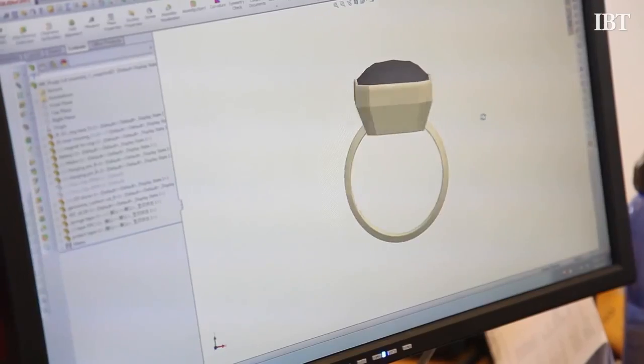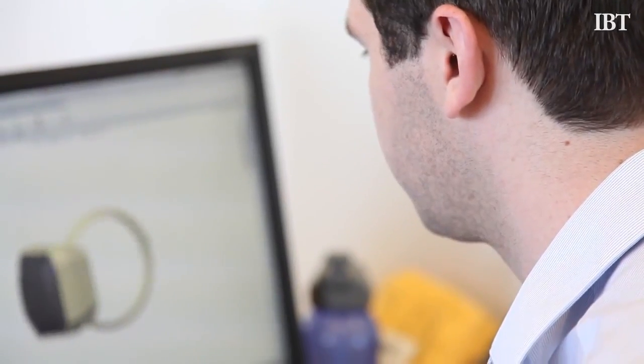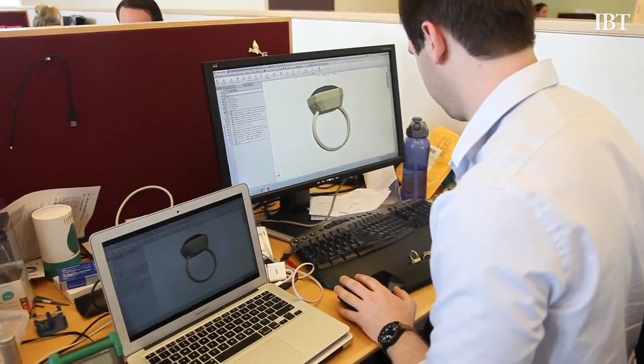Ringley will begin taking pre-orders on its website starting on June 10th, and the startup plans on releasing its first line of jewelry in the fall of 2014.